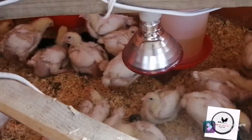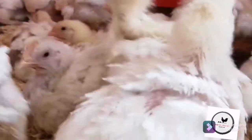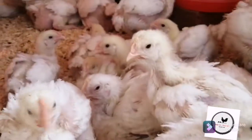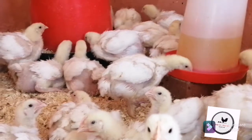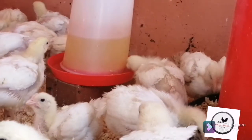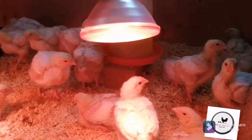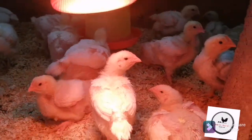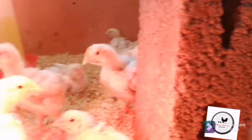Today they are just about to get out of the brooding phase; they are still within the building phase. They are already now taking a grower feed. If you pay attention, you can see they are looking nice and healthy, and they are alert.